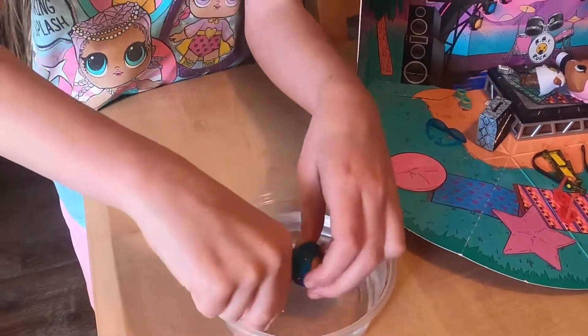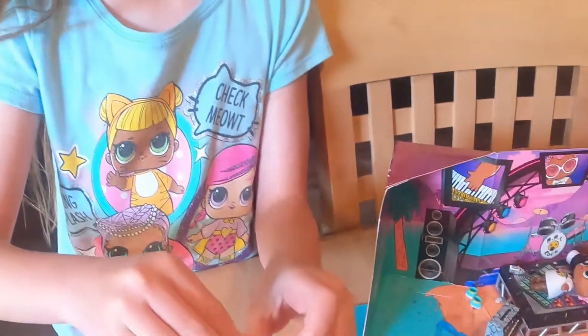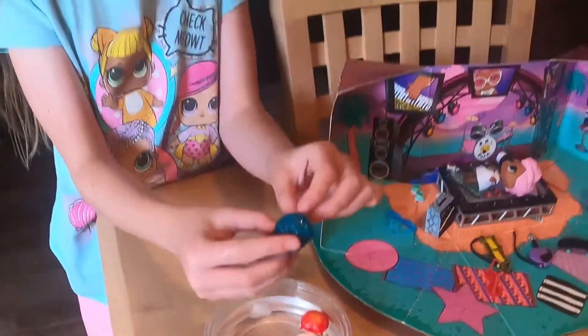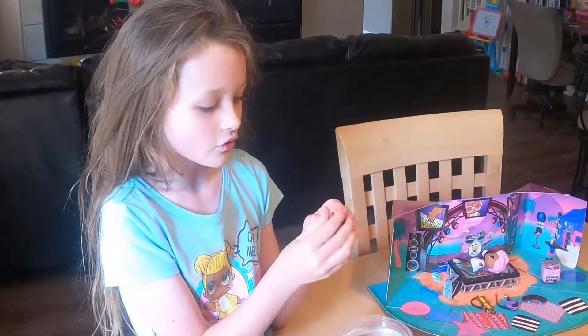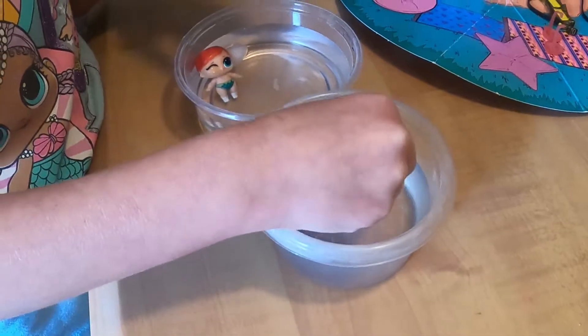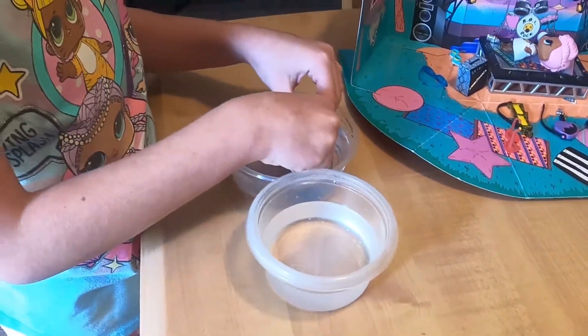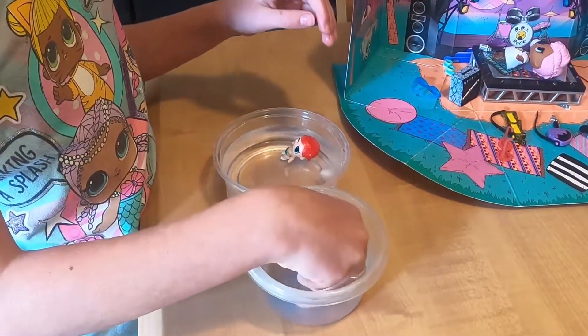Does she want the color change? Where is she not color changing? I guess it's time to bring in the warm water. She didn't change in the cold water, so let's try the warm water. I don't see any color change at all. Where is her color change? Hot water. Cold water. Hot water.